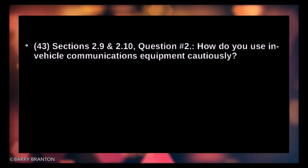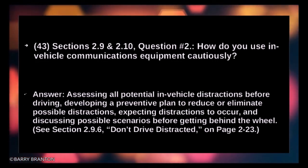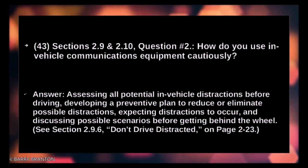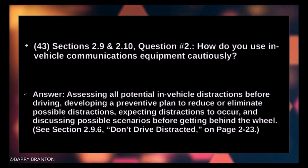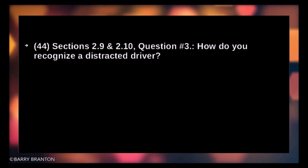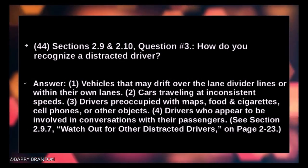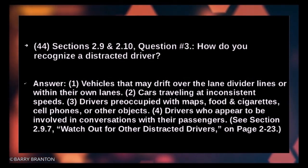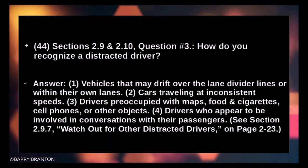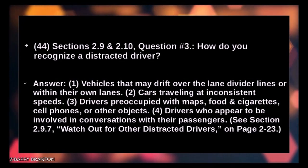How do you use in-vehicle communications equipment cautiously? By assessing all potential in-vehicle distractions before driving, developing a preventive plan to reduce or eliminate possible distractions, expecting distractions to occur, and discussing possible scenarios before getting behind the wheel. How do you recognize a distracted driver? Vehicles may drift over lane divider lines or within their own lanes. Cars traveling at inconsistent speeds. Drivers preoccupied with maps, food, cigarettes, cell phones, or other objects. Drivers who appear to be involved in conversations with passengers.